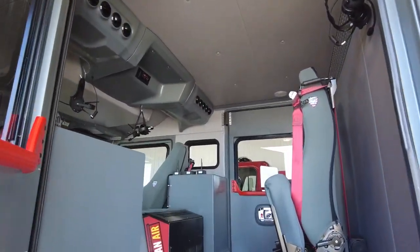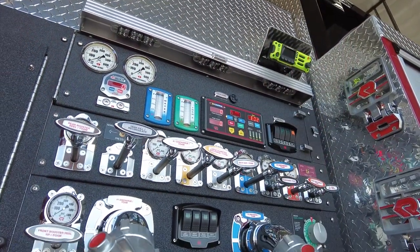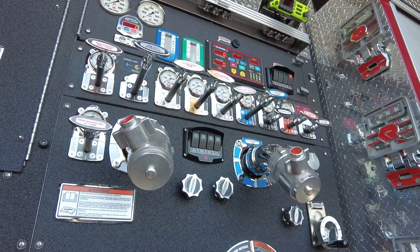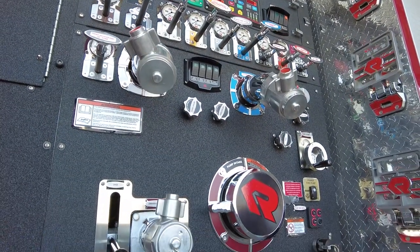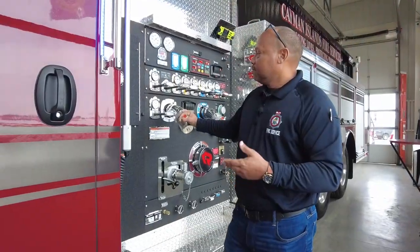Right now we're seating four crew members in this tanker. This Rosenbauer tanker is a 2,500-gallon water, 100 gallons of Class A foam, operating a Rosenbauer 1,500-gallon-per-minute pump.